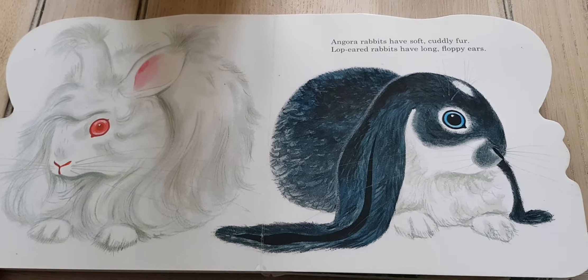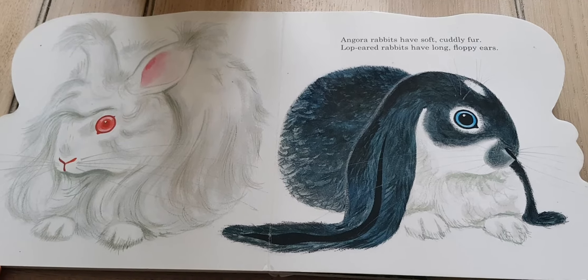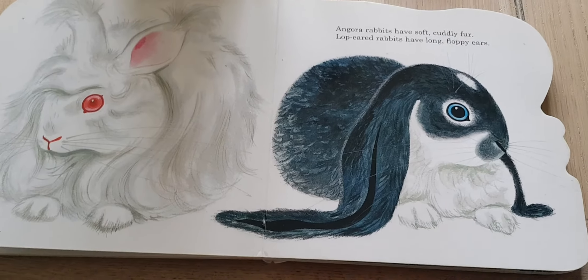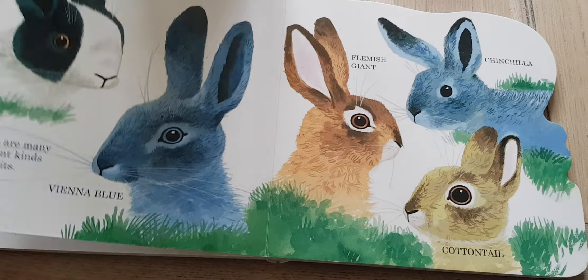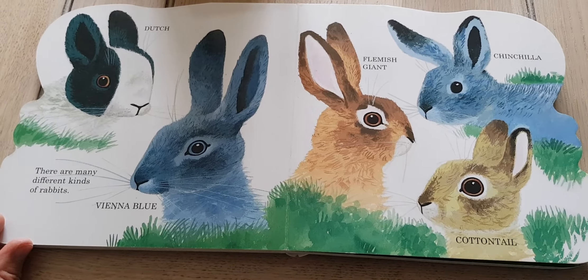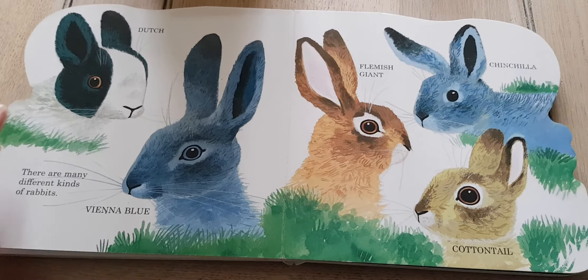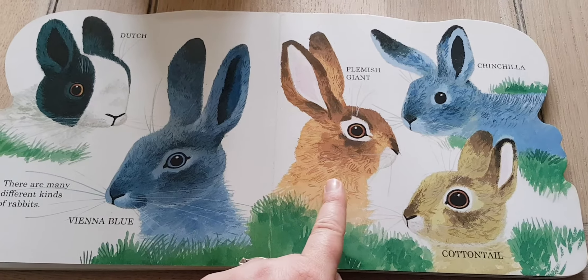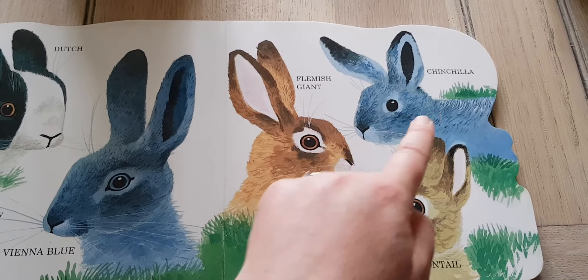Angora rabbits have soft, cuddly fur. Lop-eared rabbits have long floppy ears. There are many different kinds of rabbits: Dutch rabbits, Vienna blue rabbits, Flemish giant, chinchilla.